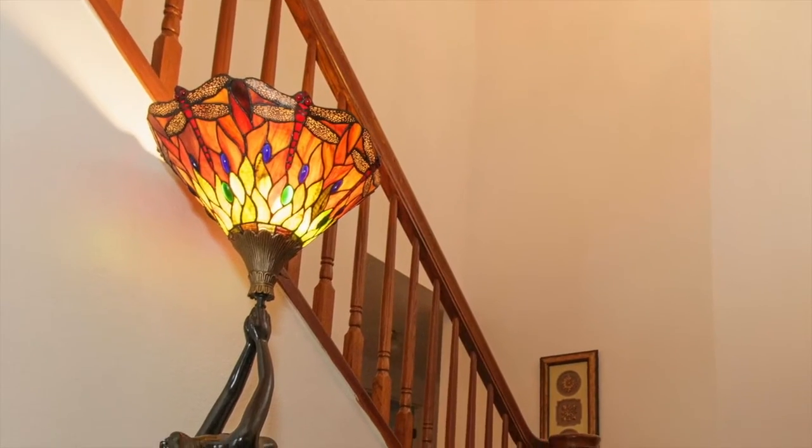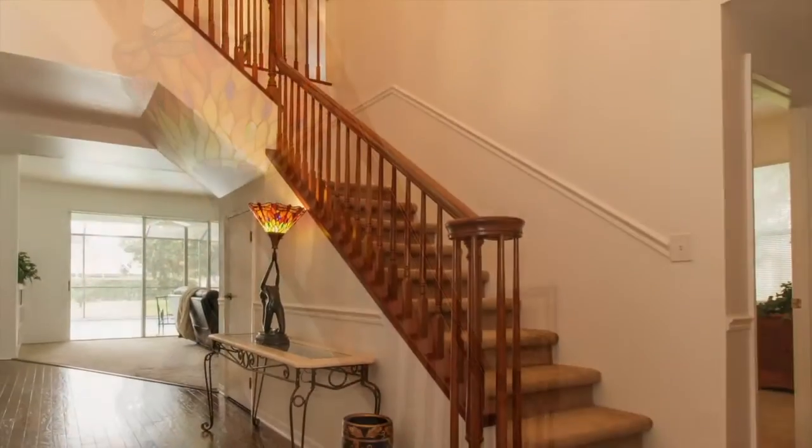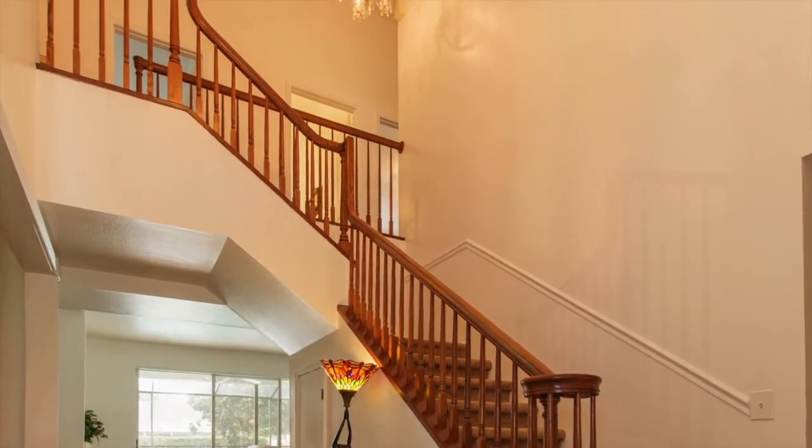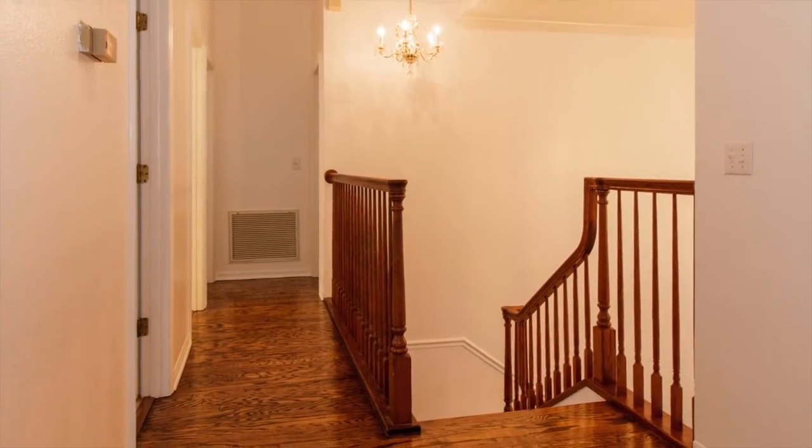The grand, curved hardwood staircase in the foyer leads to the second level, which features a hardwood landing and hallway that invite you to the four spacious bedrooms.